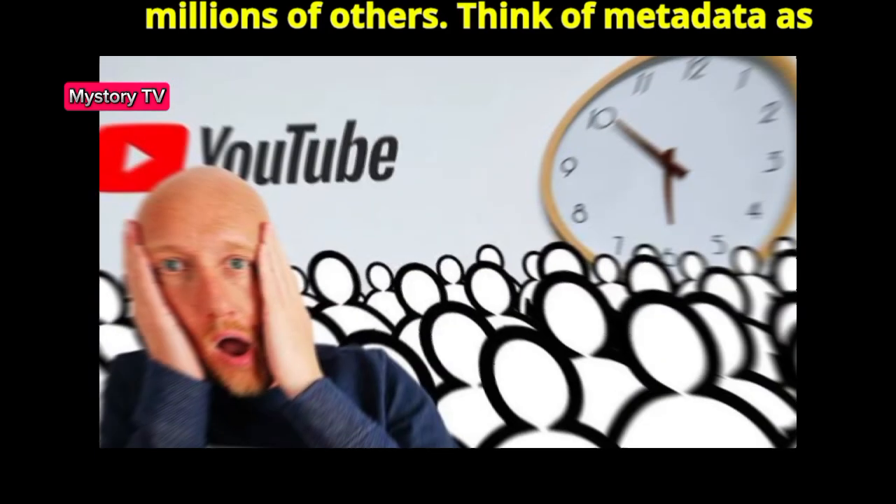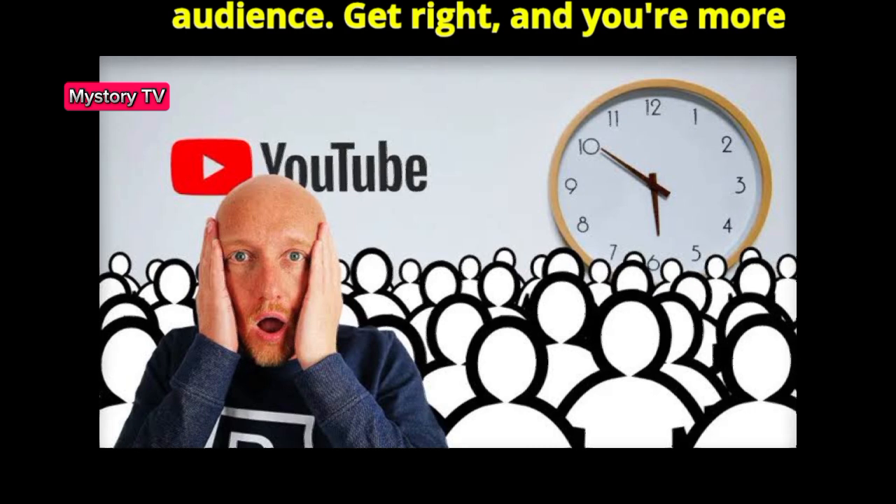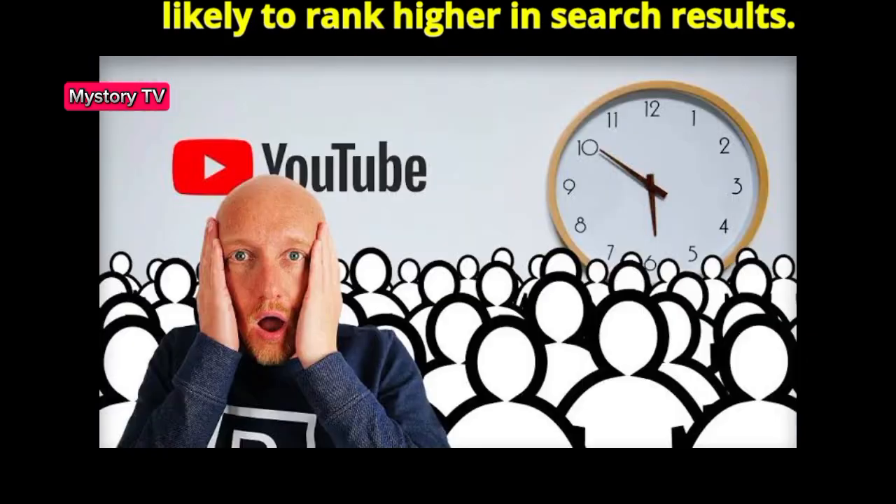Think of metadata as the GPS that guides your video to your audience. Get it right, and you're more likely to rank higher in search results.